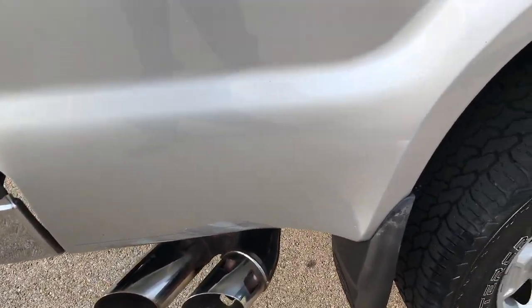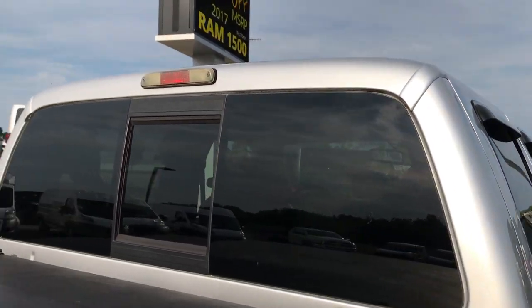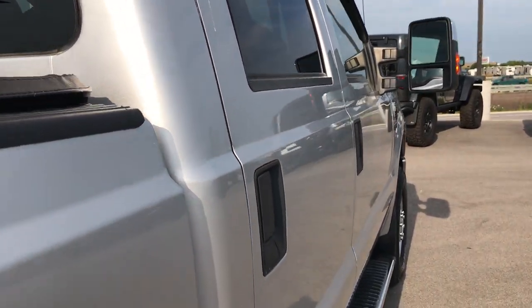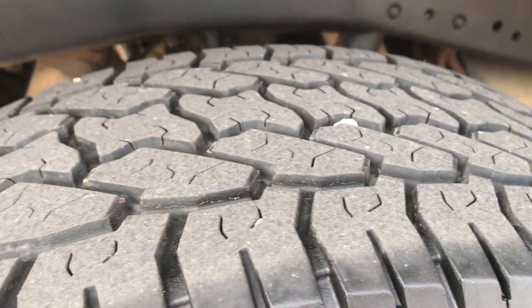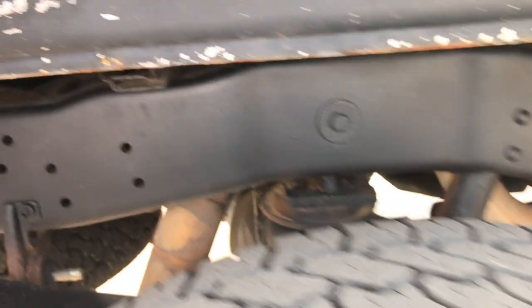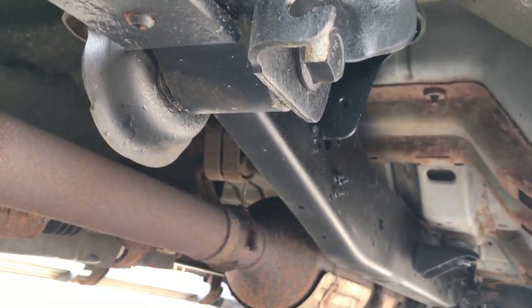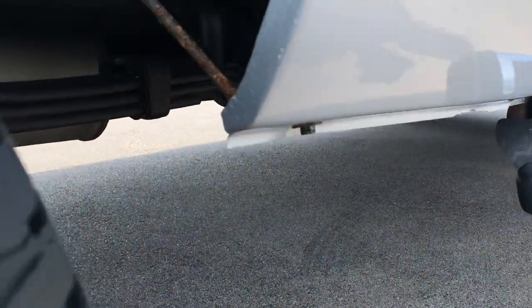It does have the chrome tipped exhaust, so it does have the chrome package. The cab is in really nice condition. You can see it has some nice vent shades. Comes with factory chrome step bars. The back tires have just about the same amount of tread left. This back rim is in nice condition as well. You can see the frame and underbody — pretty clean on this truck considering the miles on it. Little bit of corrosion, but it looks like it has all the factory exhaust left.